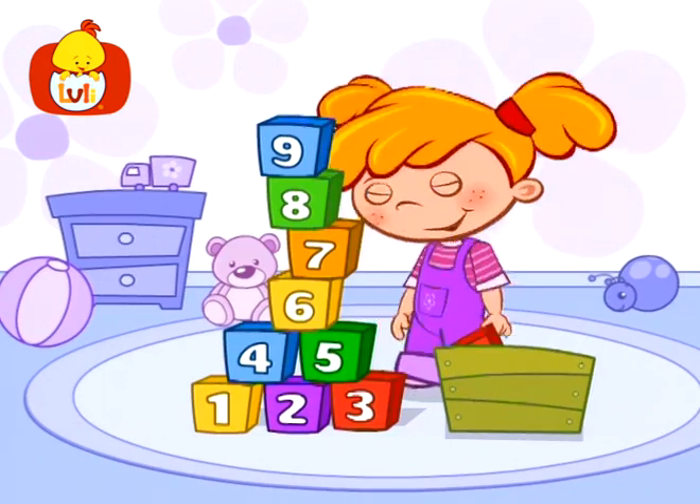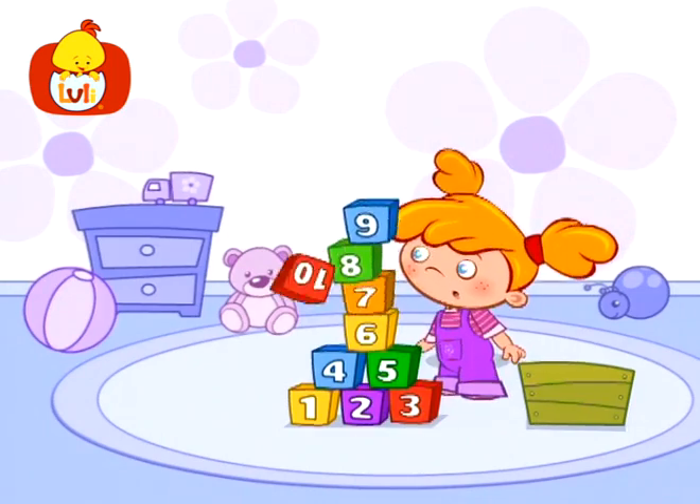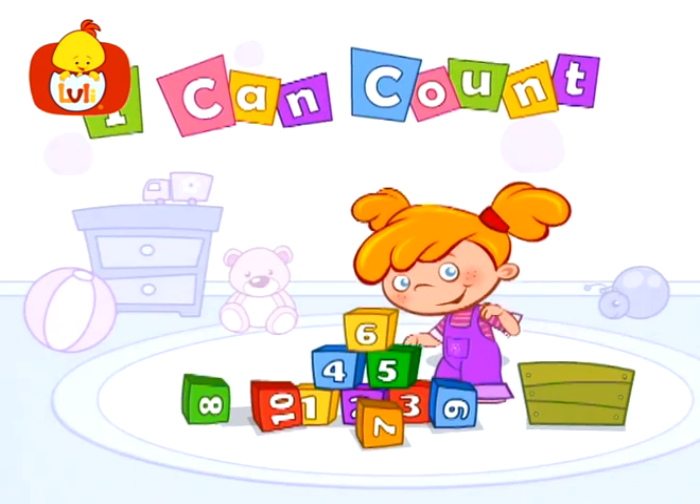Yes, we got here pretty fast! Nine, and ten, we're done at last! Here we count, here we add, let's see what one can be had!